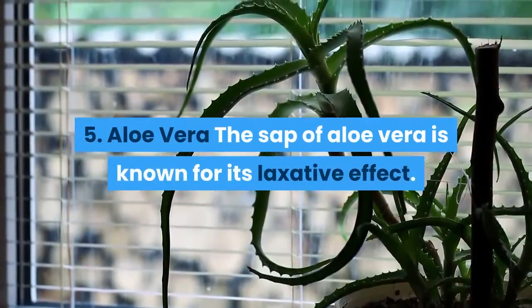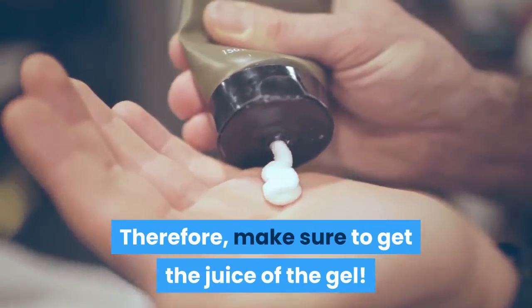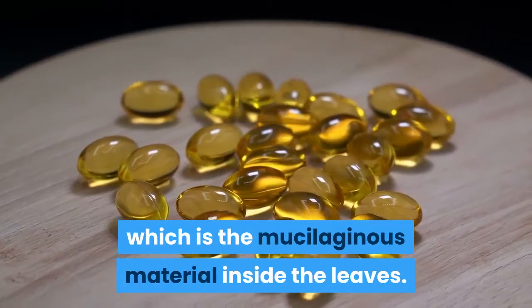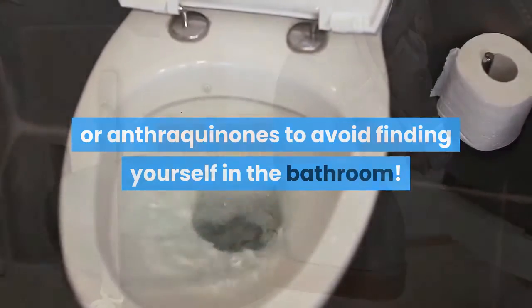5. Aloe vera. The sap of aloe vera is known for its laxative effect, so make sure to get the juice of the gel. There is increasing evidence for use of the gel, which is the mucilaginous material inside the leaves. Be sure that any product you buy is free of aloin or anthraquinones to avoid finding yourself in the bathroom.